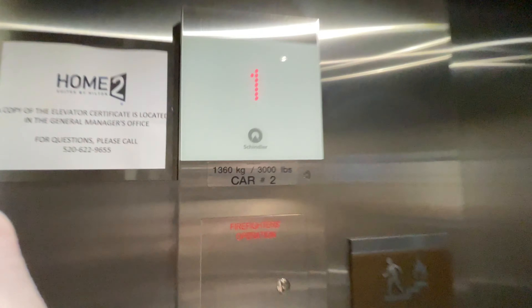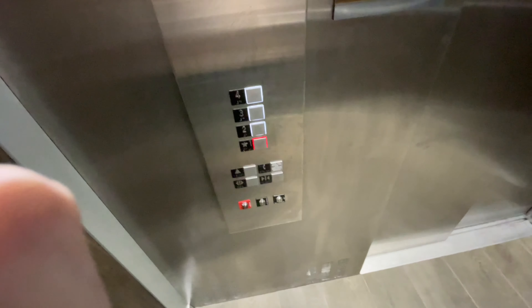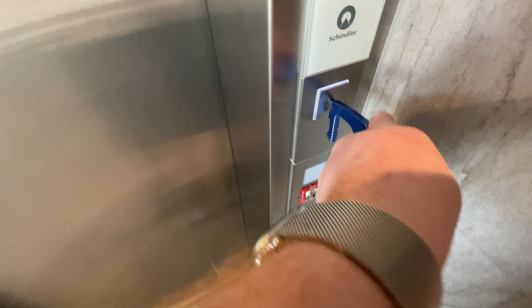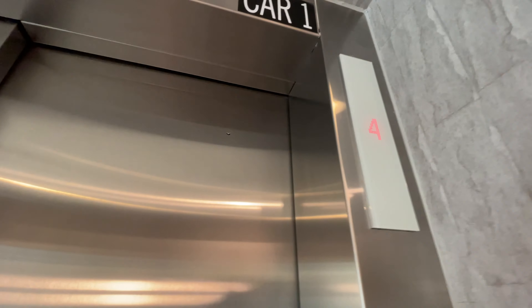The capacity is 3,000 pounds. Let's send that one up so we can get the other one. Okay, thank you.